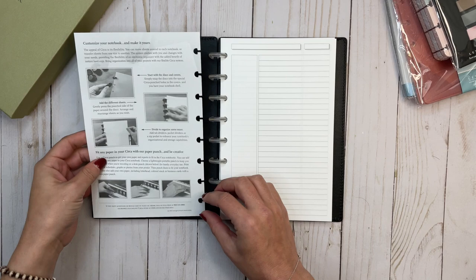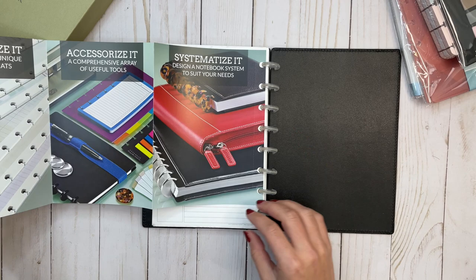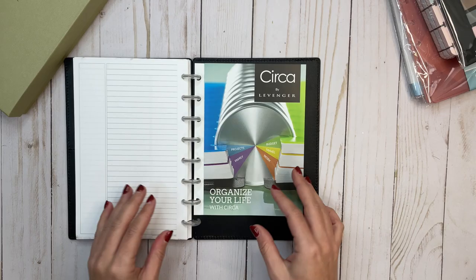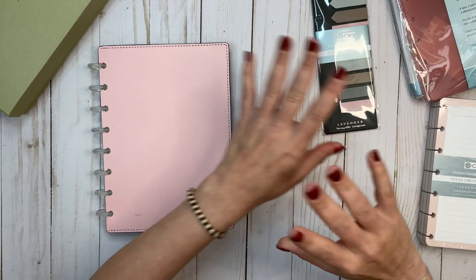Back to this notebook — there are, I would think, about 100 sheets, and then the back is just a little pamphlet on everything Circa related: customize it, accessorize it, systemize it. There are notebooks and refills, the Circa Pro, Circa discs, accessories, and the Circa punches. I also want to talk about this paper and do a pen test so we can see how this paper compares. But this notebook is going to be my new work system.